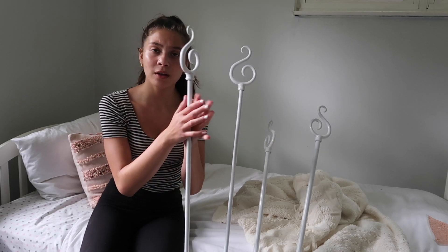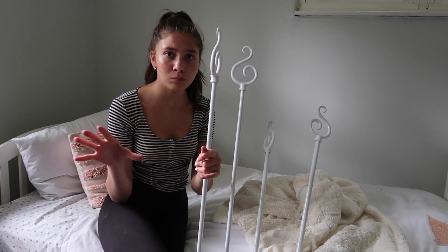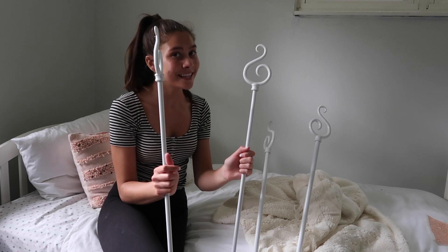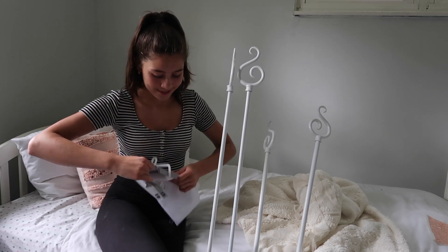So my white curtain rods have dried. Before I painted them white, they were like an espresso brown, blackish color. I forgot if I filmed the before of these, but this is the after. Now I'm just going to take my curtains and put them on the rods.